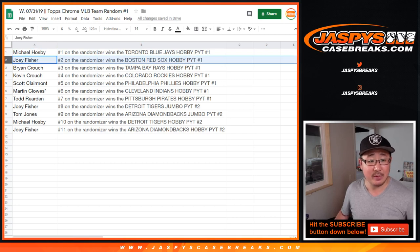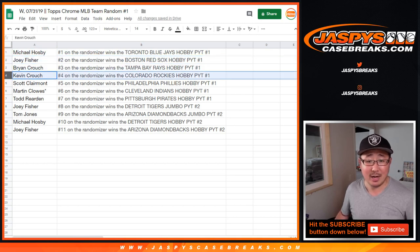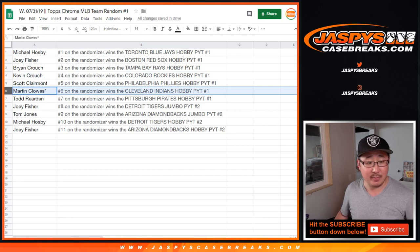Joey Fisher, Red Sox in Hobby 1. Brian Crouch, Rays in Hobby 1. Kevin, Rockies in Hobby 1. Scott, Phillies in Hobby 1. Martin, Indians in Hobby 1. Todd, Pirates in Hobby 1.